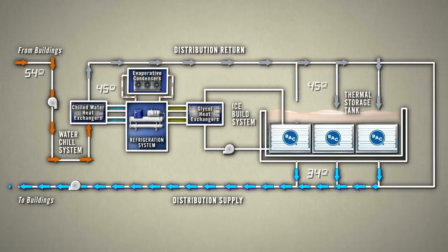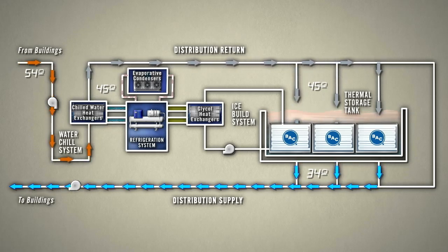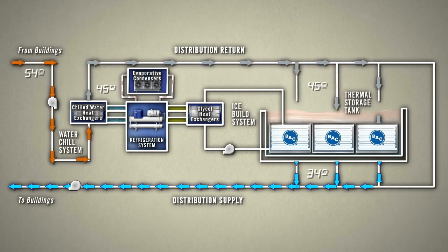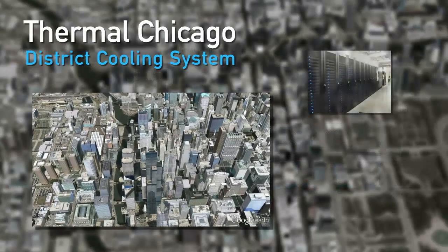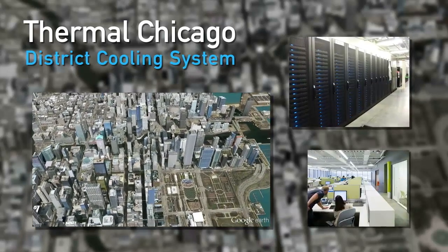With the water coming out of the system at such a low temperature, the entire network can utilize smaller pipes throughout, resulting in significantly reduced piping cost and pumping energy. The plant can provide 30,000 tons of cooling with only 16,000 tons of refrigeration equipment. It also means that buildings in the network can provide higher capacity cooling for their tenants, which helps keep the district competitive in today's demanding high-tech environment.